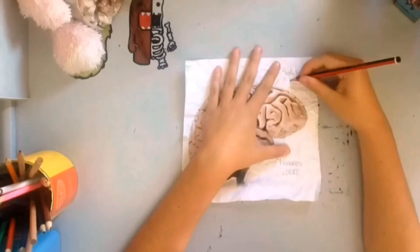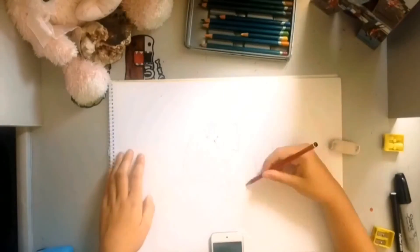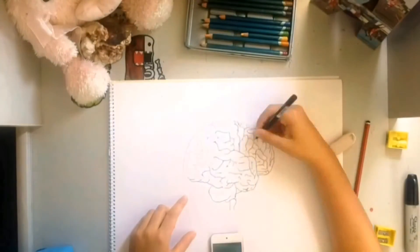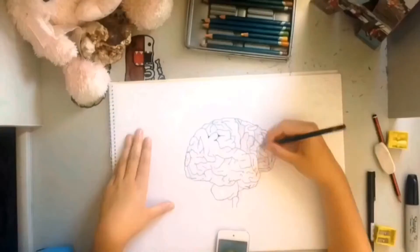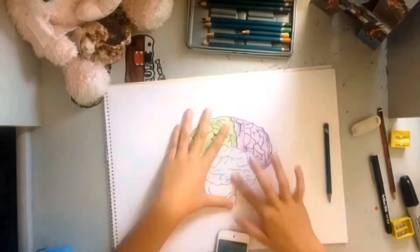The brain has three major membranes, or layers, covering it. The outer layer is the cerebral cortex, followed by the pia mater, the arachnoid, and the subarachnoid space, which stores cerebrospinal fluid and blood vessels. The brain can be divided into four major sections: the frontal, temporal, parietal, and occipital lobe.